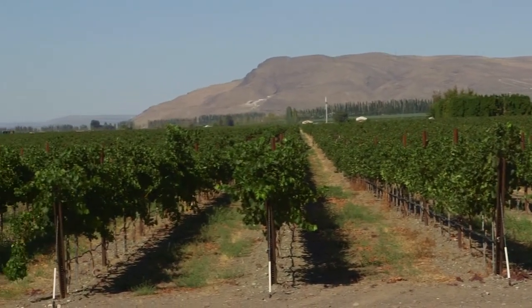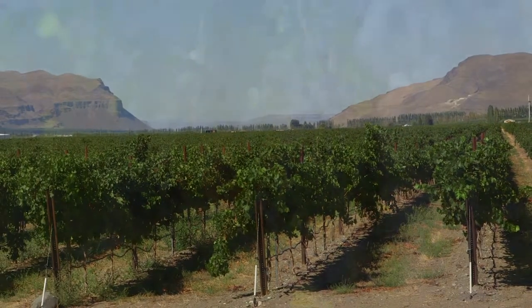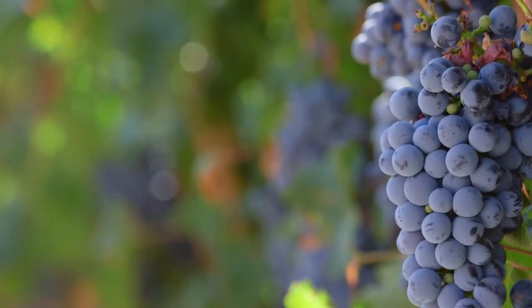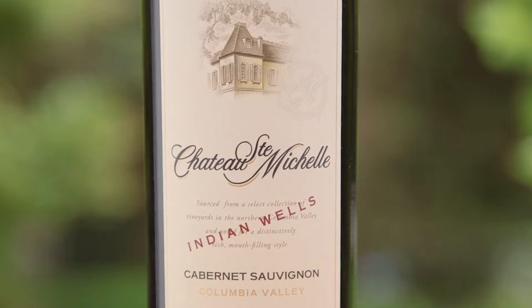The next tier is called Indian Wells, which is based upon the warmer sites of Washington State. A lot of the fruit comes from the Wahluke Slope, an AVA — American Viticultural Area — within our state, though it can come from other warmer areas as well. The reds tend to be jammy, soft, very friendly, and yet very rich and berry-forward.